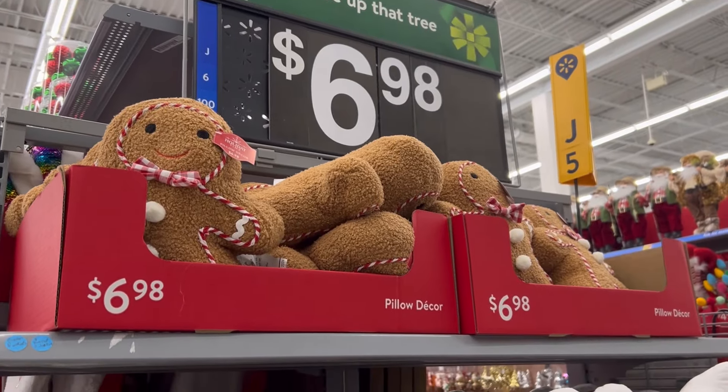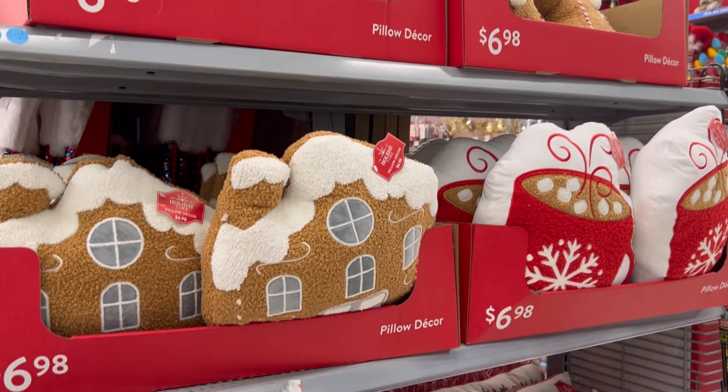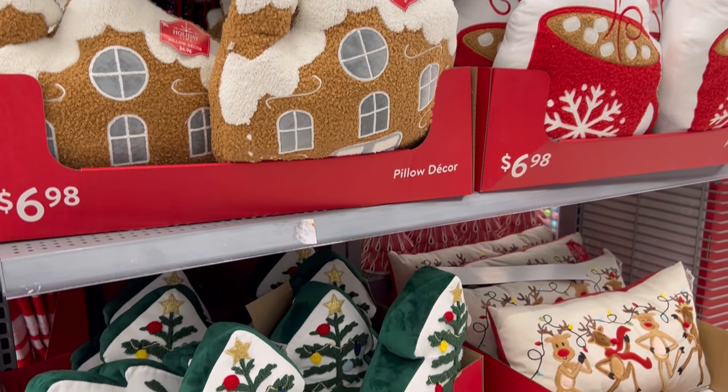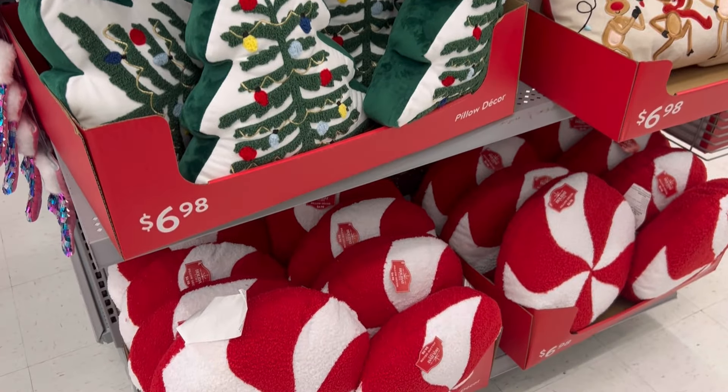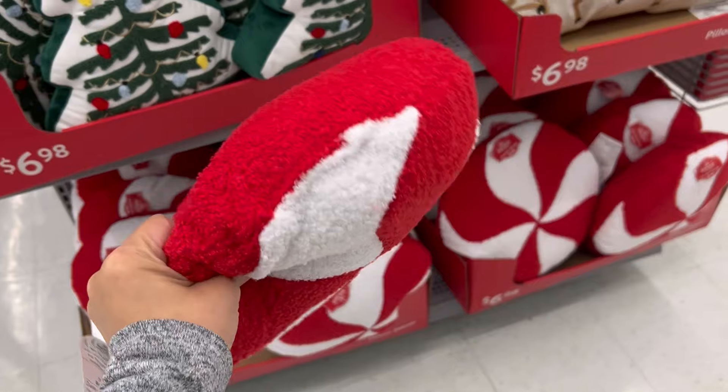Here at Walmart they have another version of holiday pillows — the gingerbread house, the gingerbread man — just like Pottery Barn but at a fraction of the cost at $6.98.